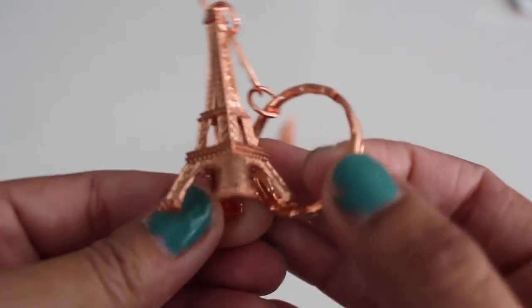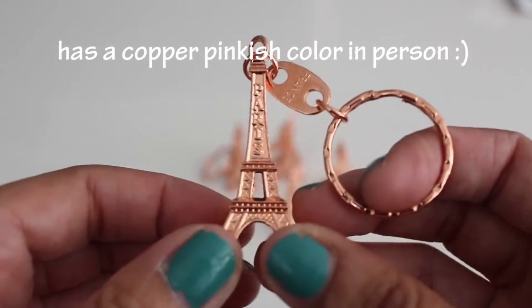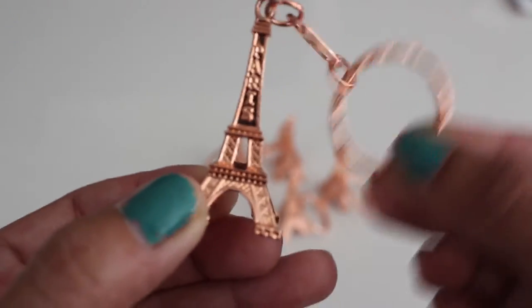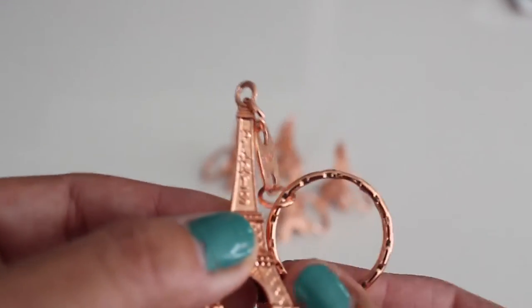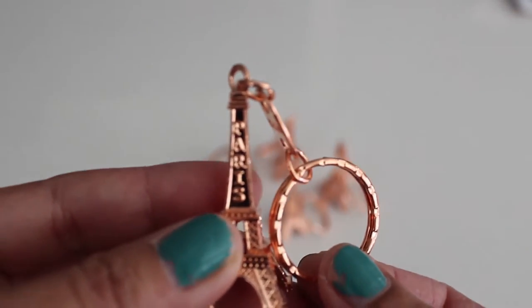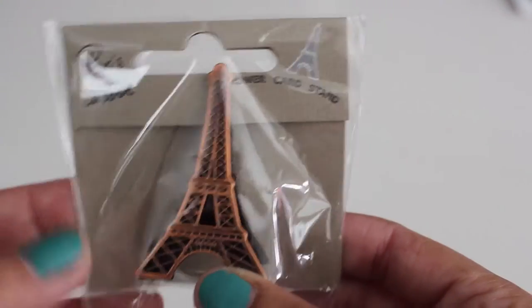First up, we found these super adorable small rose gold — looks like pink rose gold — keychains. It says Paris on one side and France on the other side, and you have this cute ring for your key. We found those; I bought some for Lil's friends and some for us to keep.